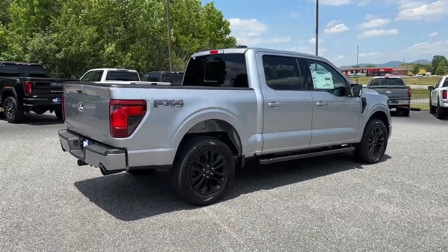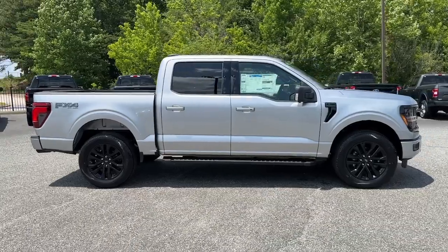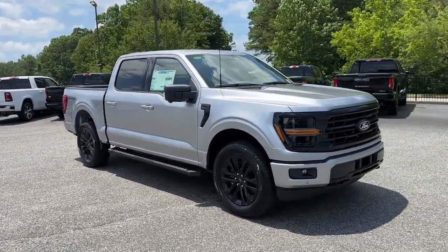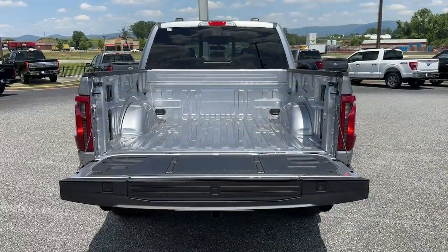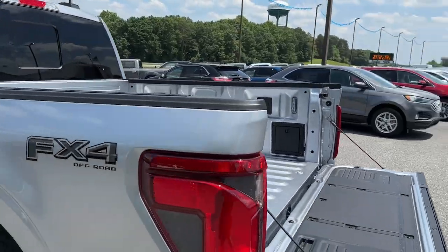The following are some of this vehicle's highlighted options: navigation system, keyless entry, heated mirrors, 4x4, adaptive cruise control, fog lamps, remote engine start, backup camera, satellite radio, alarm.